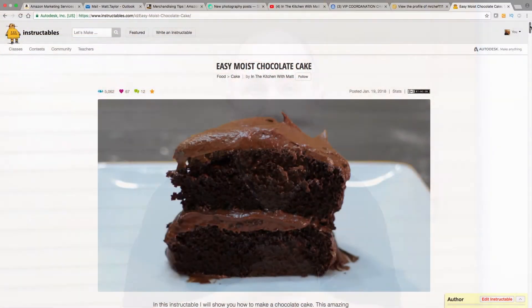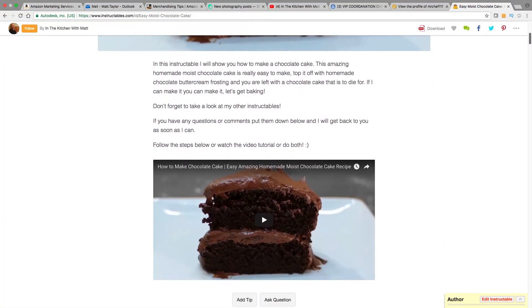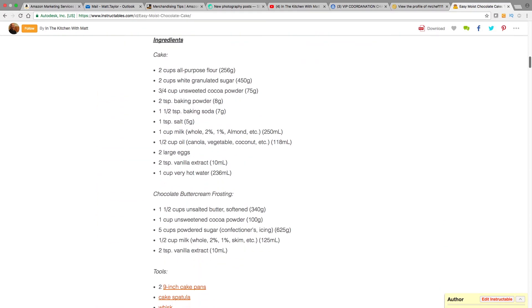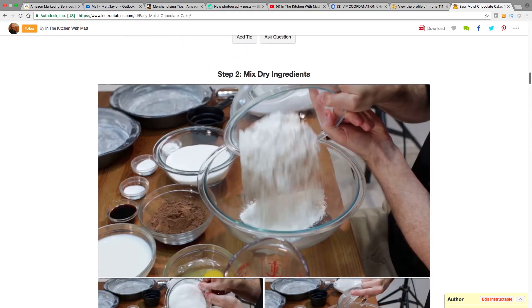I post all of my videos and I write an Instructable — which is a step-by-step with pictures format — for each of my videos. So for example, because I do not have a cookbook yet, a lot of people ask me if I have a written recipe. Over on Instructables.com you can find my written recipe with pictures and the video as well. So take a look at that site.